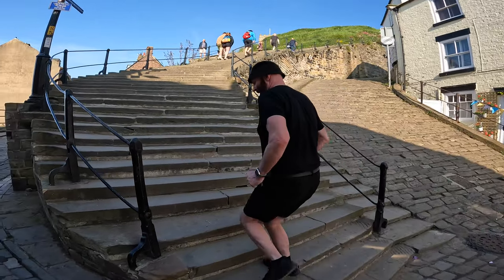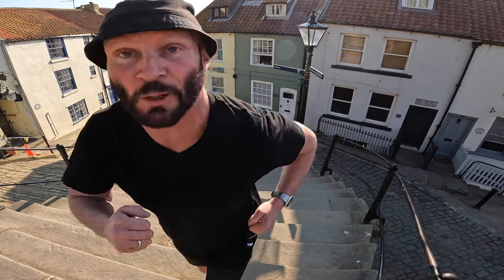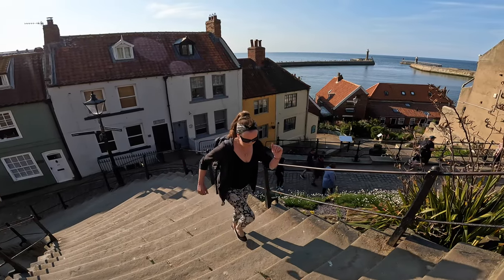One, two, three, four, five... 21, 22, 23, 24, 25, 26... 30, 31, 32, 33, 34 — counting the steps as we go up.